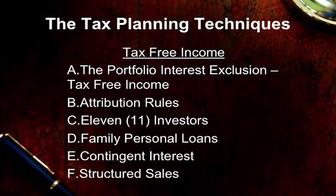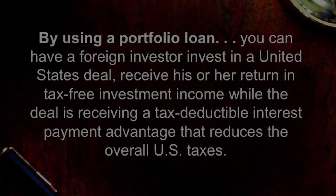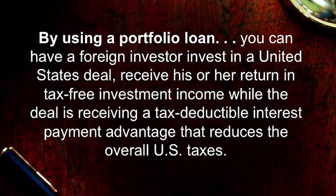The foreign investor can also be an investor directly in the U.S. real estate. So a foreign investor may invest in a piece of U.S. real estate, earn a portion of the rental income and the capital gains income resulting from that investment, and be a lender at the same time. As lenders, they can earn interest income from the investment that's not subject to any tax at all.